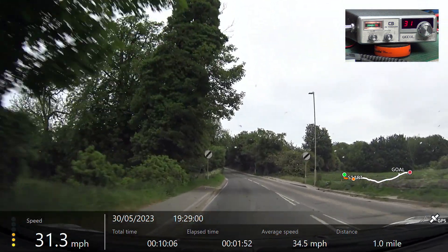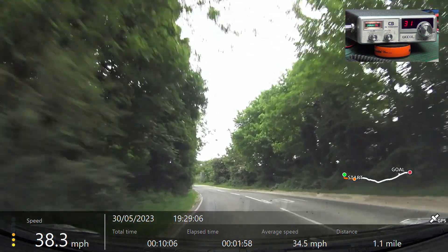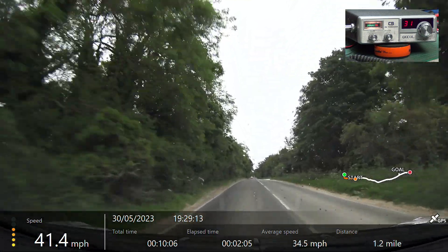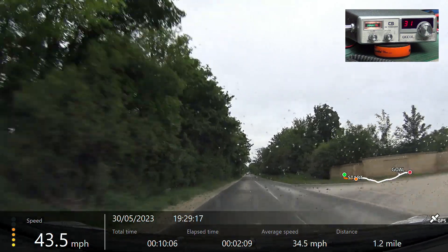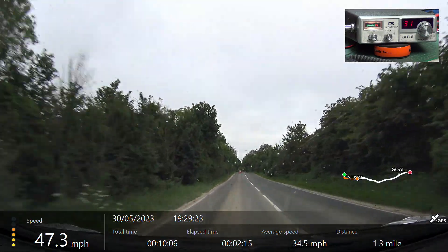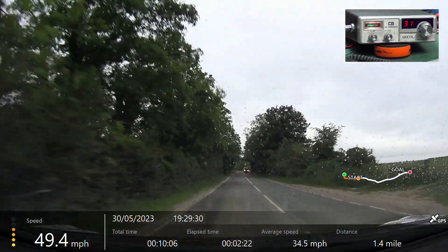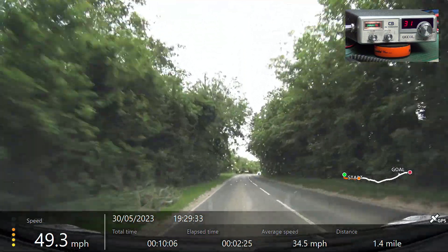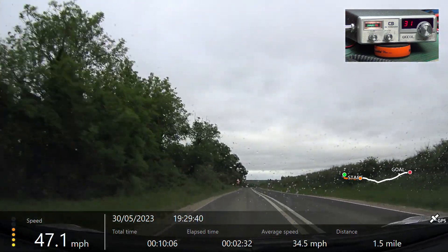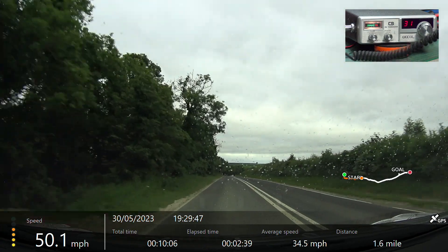We're now passing through Ancaster crossroads. Roger, you are going through Ancaster crossroads. We're now passing the top of the hill, going down in towards Willsford. We've already got you at the top of the hill.